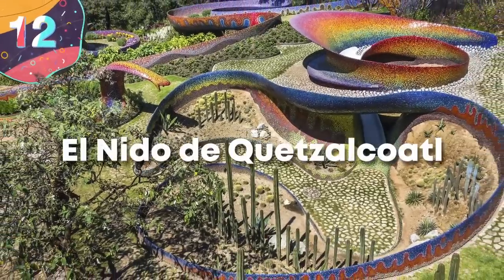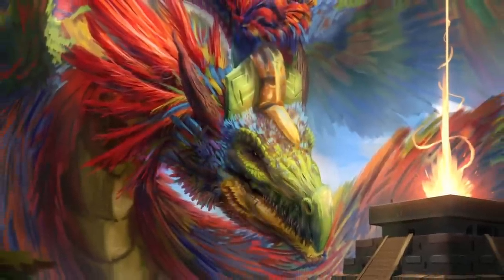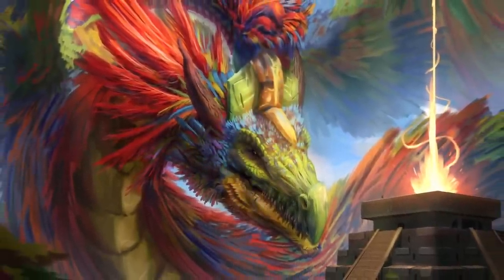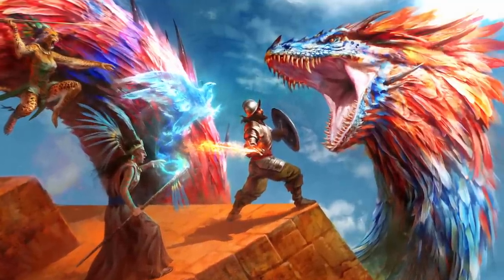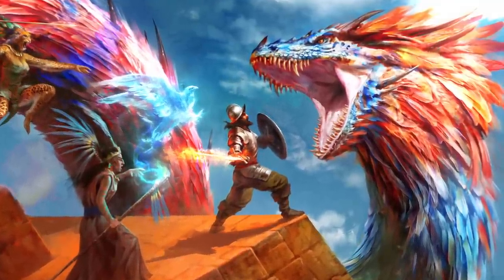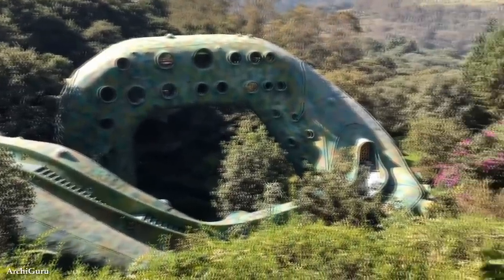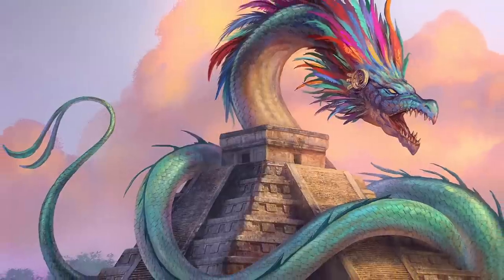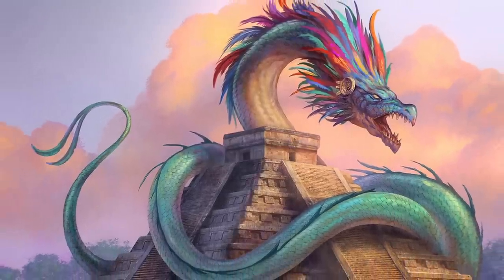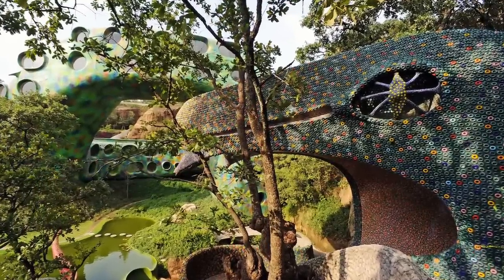Number 12: El Nido de Quetzalcoatl. Quetzalcoatl was the Aztec version of the feathered serpent god that permeated Mesoamerican mythologies. Though he originated as a vegetation god, Quetzalcoatl's role in Aztec mythology expanded over time. By the time the Spanish arrived in the New World, Quetzalcoatl was regarded as a god of wind, patron of priests, and inventor of calendars and books. He was also occasionally used as a symbol of death and resurrection. Nowadays, he's a series of condos in Naucalpan, Mexico.